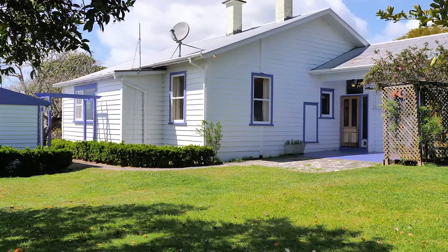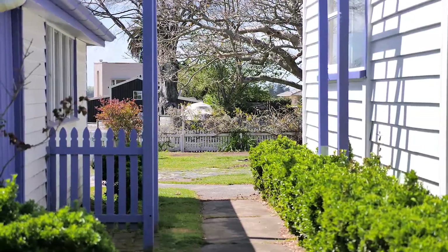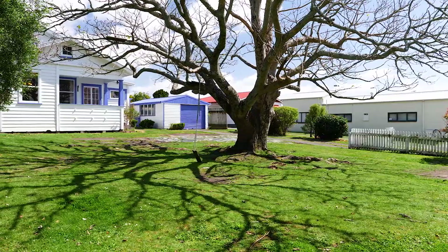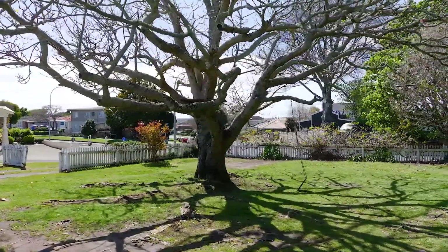Character homes are a rare find these days and this charming property is often admired for its exceptional size section. Set on a whopping 1,012 square metre site, with your own due diligence there is a possibility that this property could be subdivided.